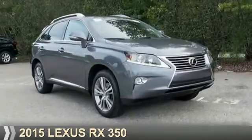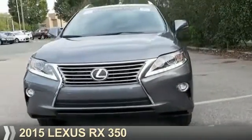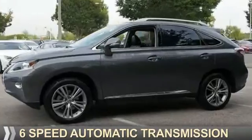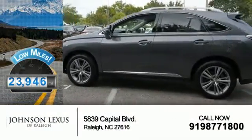Presenting the 2015 Lexus RX 350. It's powered by a 3.5-liter six-cylinder engine and a six-speed automatic transmission. With fewer than 25,000 miles, this vehicle has a long road ahead.